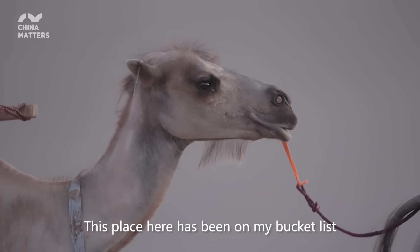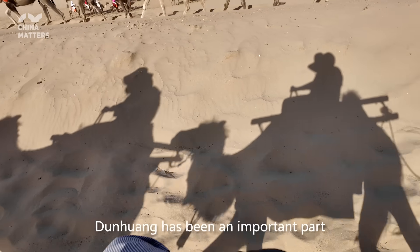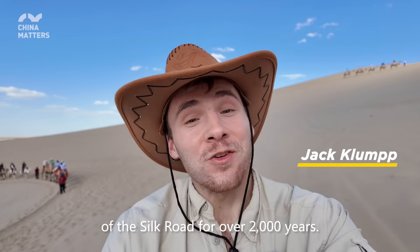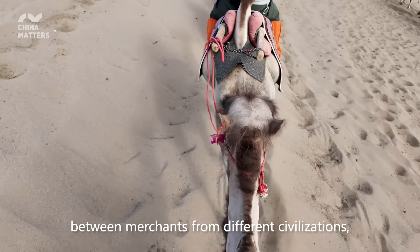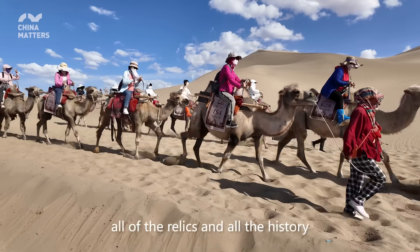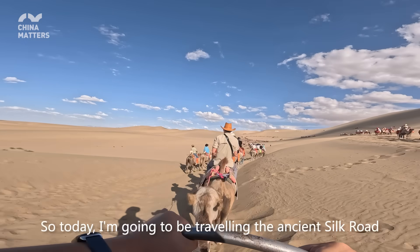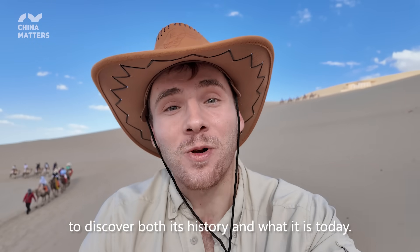This place has been on my bucket list for a long time. Dunhuang has been an important part of the Silk Road for over 2,000 years. You can imagine all the cultural exchange between merchants from different civilizations, all of the relics, and all of the history that has made its mark here. Today I'm going to be traveling the ancient Silk Road to discover both its history and what it is today.